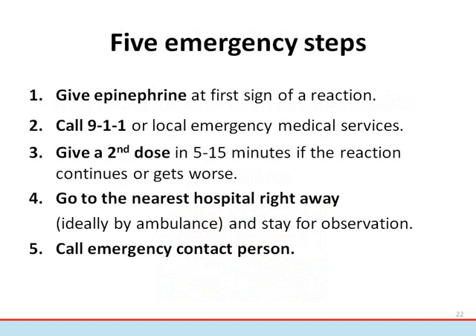The emergency treatment of anaphylaxis includes five steps. One: give epinephrine at the start of a known or suspected anaphylactic reaction, injected into the muscle on the outer side of the thigh. Two: call 911 or local emergency medical services and tell them someone is having an anaphylactic reaction. Three: give a second dose of epinephrine in five to 15 minutes if the reaction continues or gets worse. Four: go to the nearest hospital immediately, ideally by ambulance, even if symptoms are mild or have stopped. The reaction could worsen or come back even after treatment with epinephrine. Stay in the hospital for observation, generally about four hours, as determined by the emergency department physician.